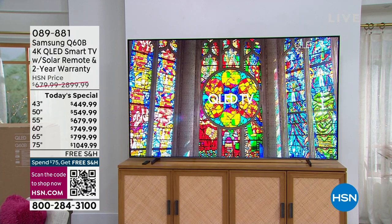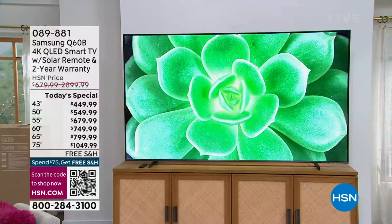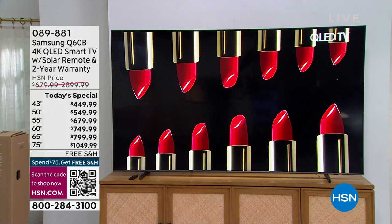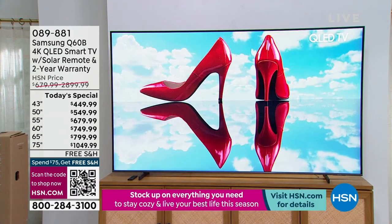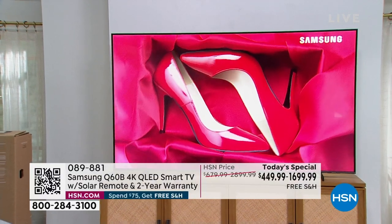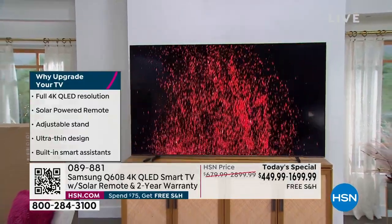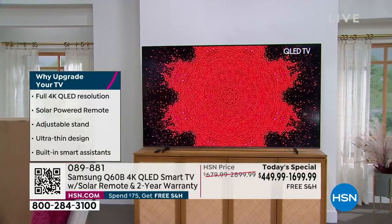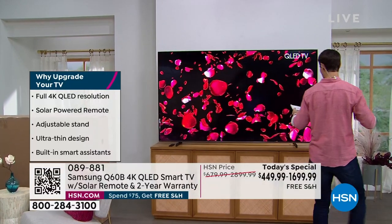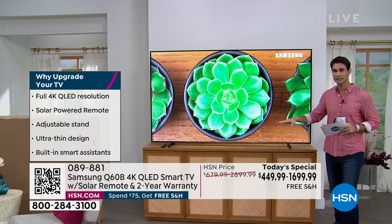Take a look at your screen. This is the latest from Samsung, and this is why you want to upgrade. You want to get that full 4K QLED resolution with a solar powered remote. We'll show you that as well. Adjustable stand, so if you want to put a sound bar you can do that. Ultra thin design — it has never been thinner, never been easier to hang up on the wall. Built-in smart assistant as well.